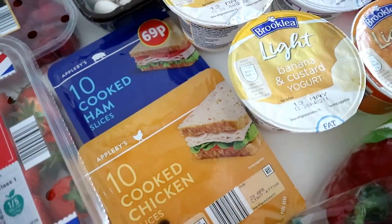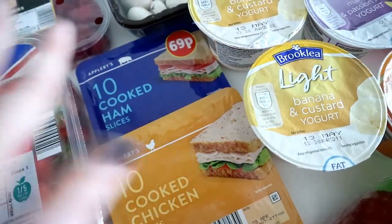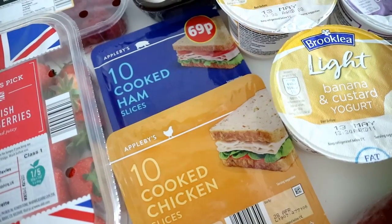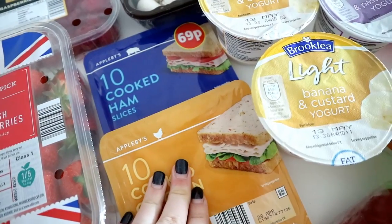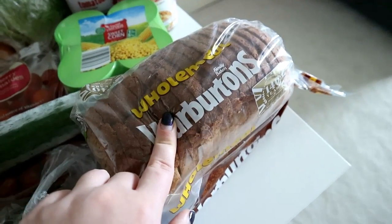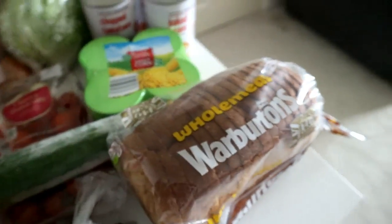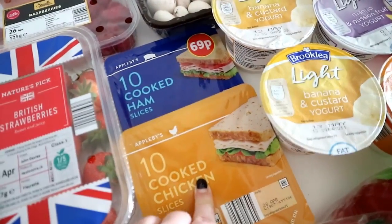I picked up some sandwich meat — chicken slices and ham slices. Sometimes I'll just pick up a slice and eat it on its own, but these are really good for going in sandwiches. I've got some Warburton's wholemeal bread as well, which is used as a healthy extra B option. So if I'm making a sandwich I'll quite often pop in the cooked ham and cooked chicken.